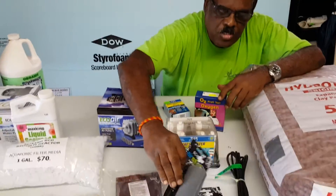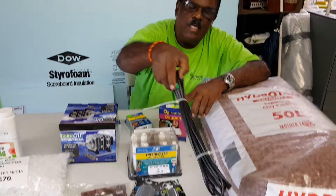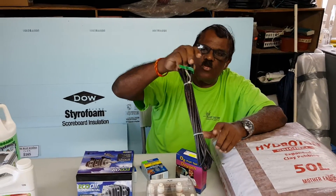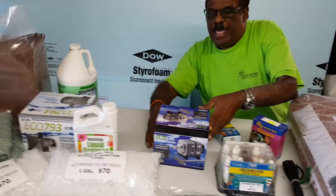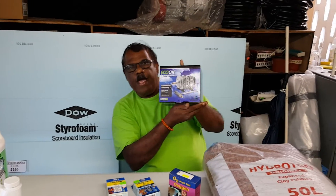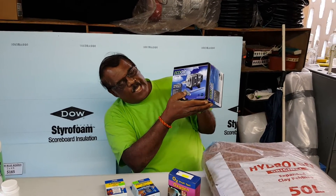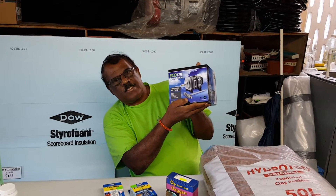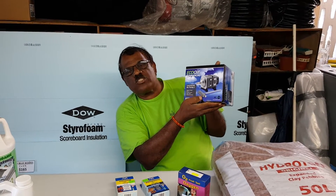We also have Eco Plus small air stones, and these are the airline tubing — 9 to 16 Cuban airlines — that you can use to suspend your air stones. You must also have an air pump. This is an Eco Air One commercial unit carrying a manifold with six outlets.